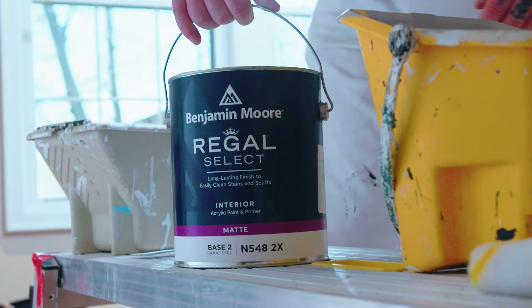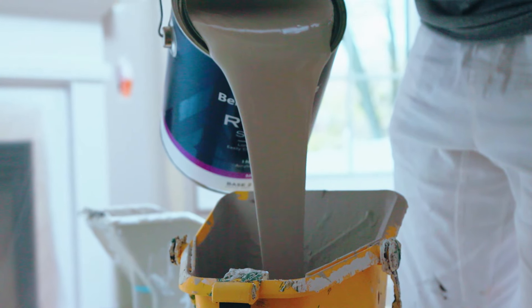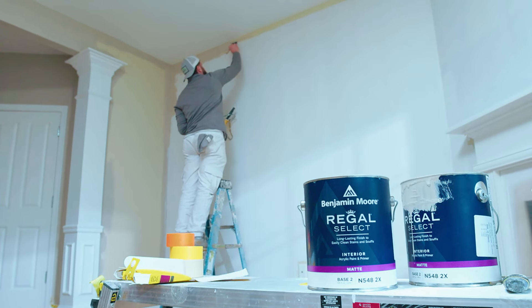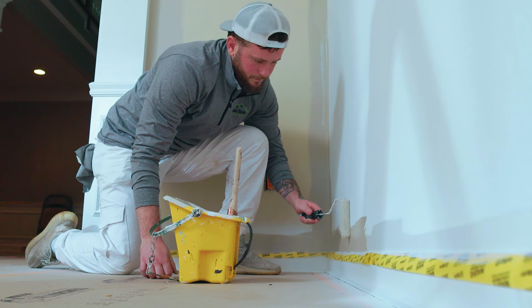The paint we're using today is the Benjamin Moore Regal Select matte finish. It's very durable and it leaves a very nice sheen. When we're painting the final coats, we have one man doing all the cutting using a combination of a brush and a mini roller.